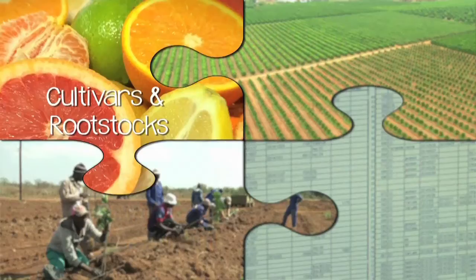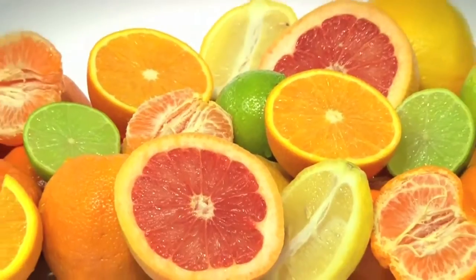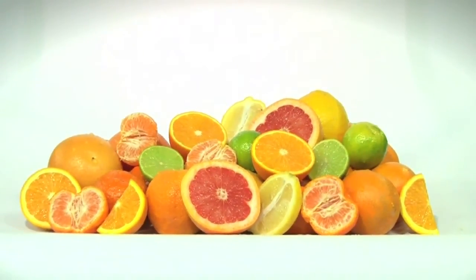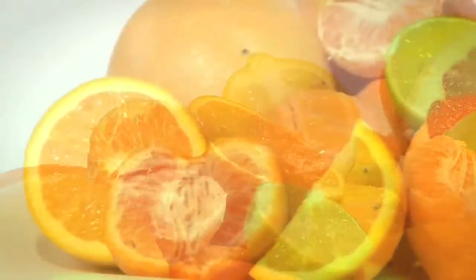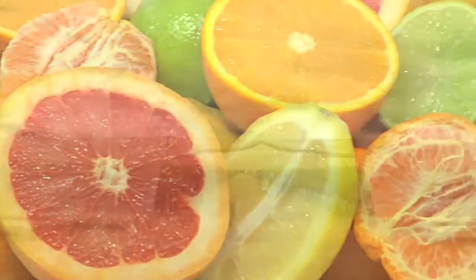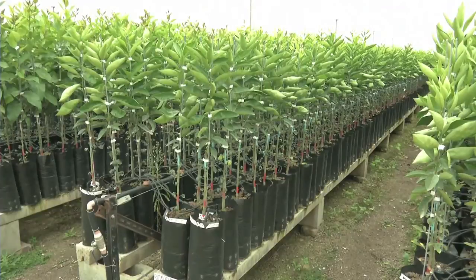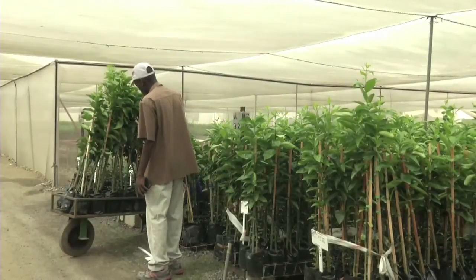Citrus cultivars and rootstocks. Today's citrus grower has an almost staggering choice of citrus cultivars and rootstocks to choose from. There are a myriad of factors that play a role in this choice, and it is important to understand them and their significance. Once the choice has been made, trees are ordered from a citrus nursery as long as two years before the orchard is eventually planted.